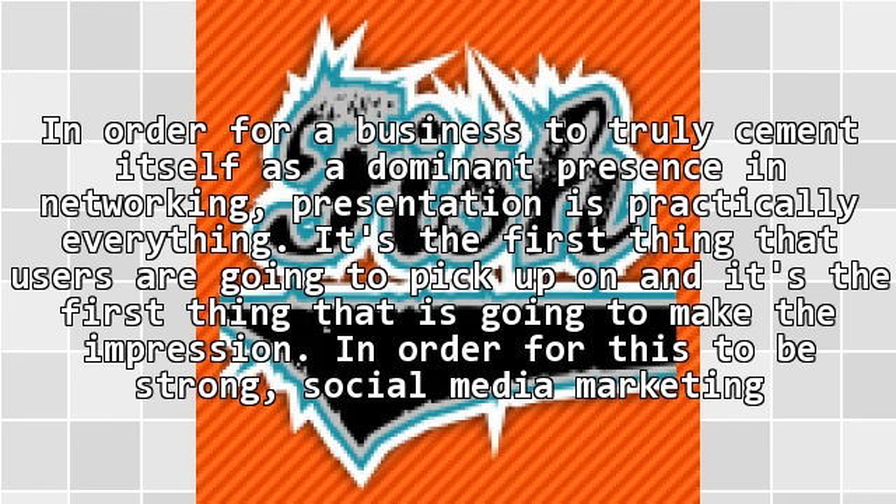In order for a business to truly cement itself as a dominant presence in networking, presentation is practically everything. It's the first thing that users are going to pick up on, and it's the first thing that is going to make the impression. In order for this to be strong,